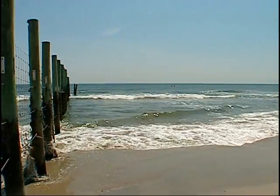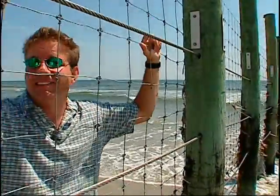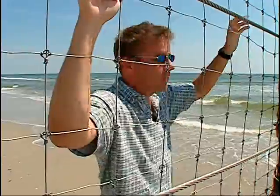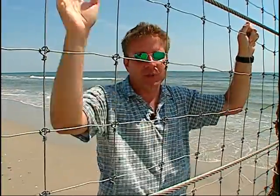Here's something you've probably never seen on the beach — I know I have never in my whole life seen this. A fence on the beach, all the way into the water, all the way up on land. I'm standing in Virginia and my photographer Andy is standing in North Carolina. But this fence is not designed to keep people out — it's designed to keep horses out. Wild horses.